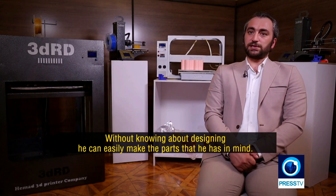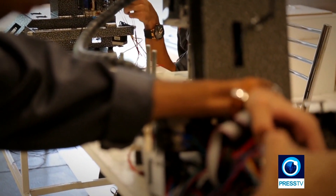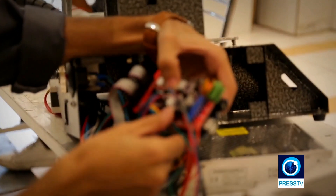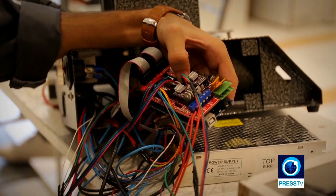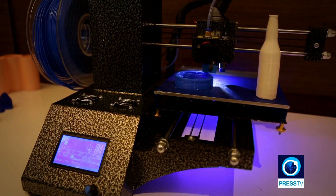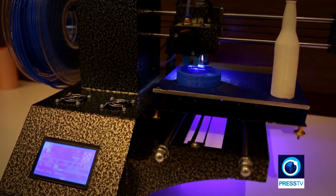Maybe many of you have heard at some level about the future potentials of 3D printing, but what do the years to come really hold for this technology in Iran?